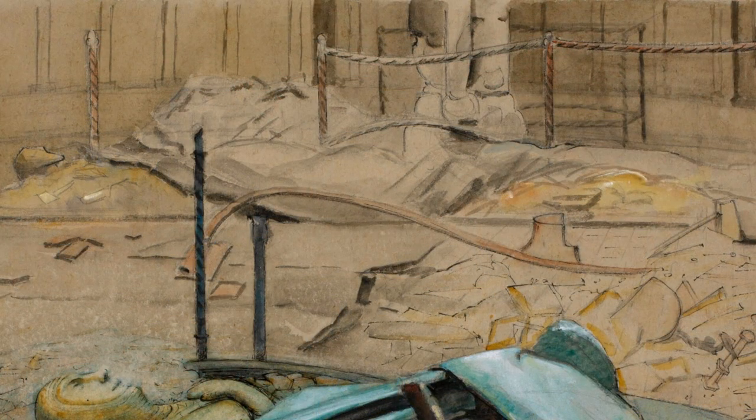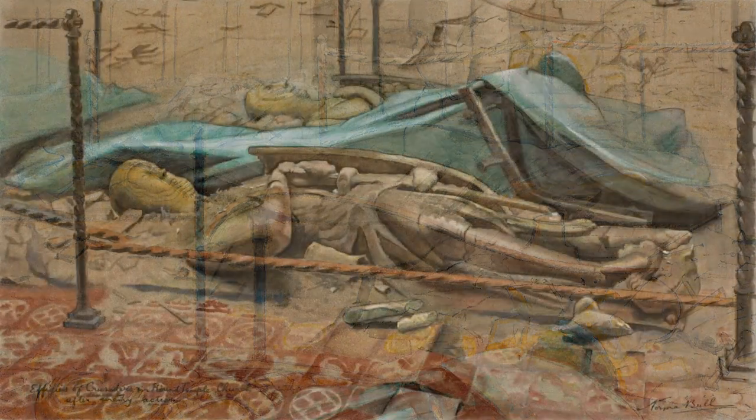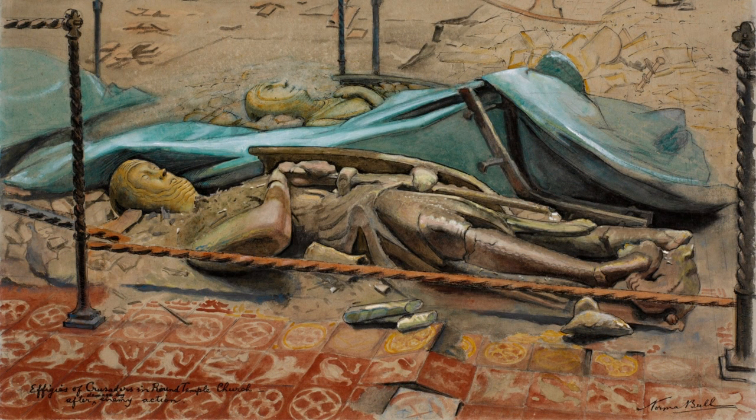Norma Bull's painting is thick with layered history, linking the age of mail-clad knights to that of aerial bombardment. It bears witness to war and destruction, but also to historical continuity, endurance, faith, and the strength to rebuild. The Temple Church was restored after the war, and rededicated in 1958.